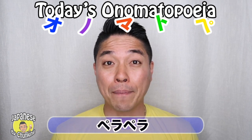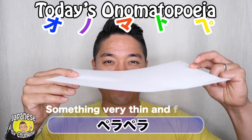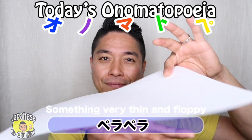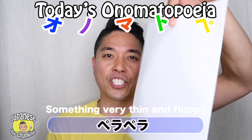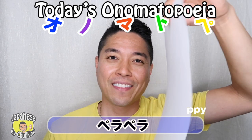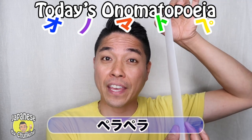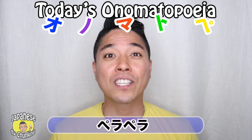And also, Pera Pera describes this. This is Pera Pera — so it's not thick, it's very thin. Pera Pera can describe something very thin, like paper, or when you speak a language fluently.